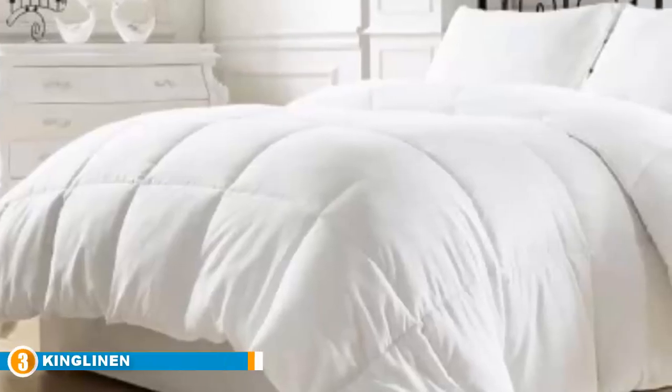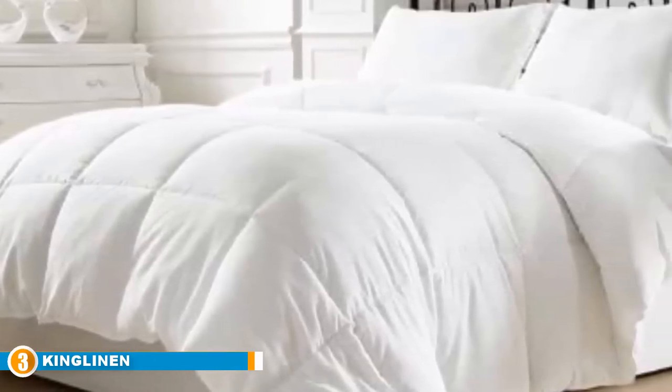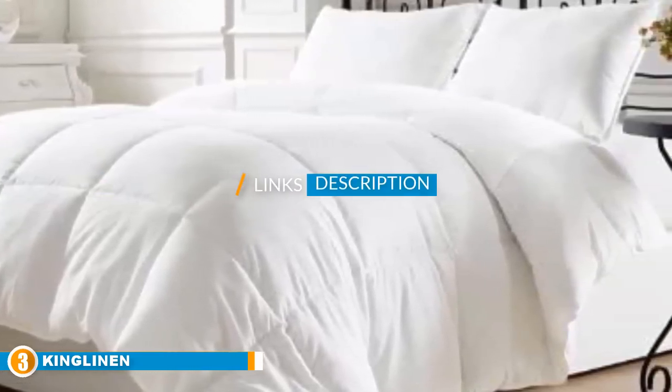The number three position is held by King Linen. Are you looking for a classic white insert that is easy to clean and re-fluff? King Linen is an awesome option that ticks all those boxes.